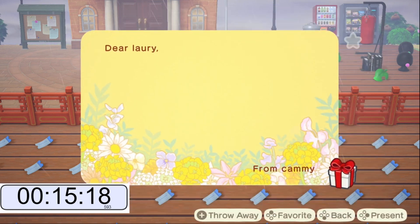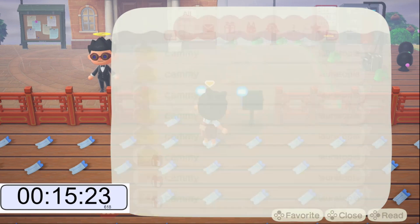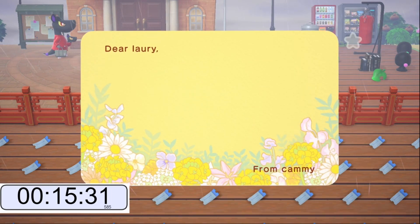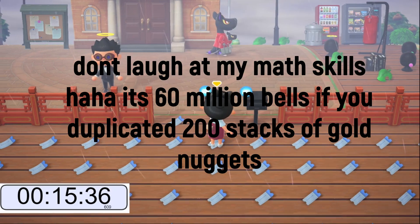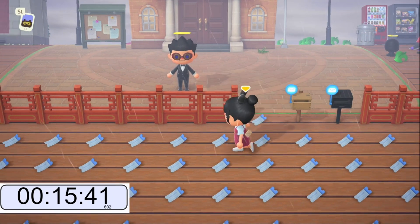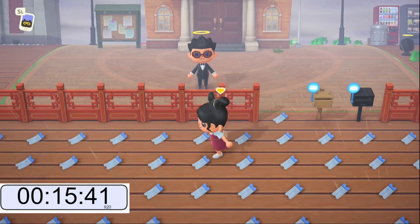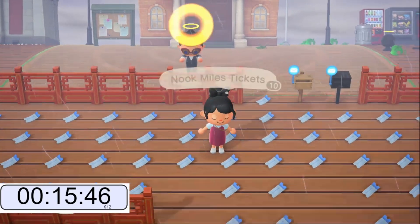So let's say 200 Nook Miles tickets in an hour. We'll do the math to see how many bells you'll make if you're doing gold nuggets — a stack of gold nuggets sells for 300,000 bells each. So if you're doing 200 rounds, we'll put the math on the screen. In 15 minutes we're able to duplicate 50 items, and that's pretty impressive. 200 Nook Miles tickets in an hour, or 60 million bells — it's up to you guys.